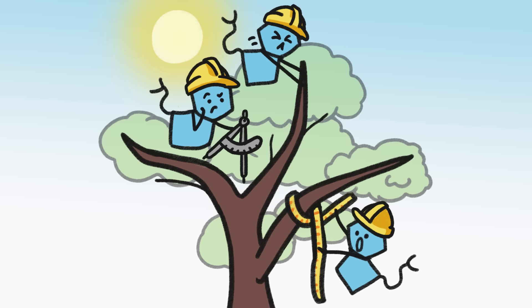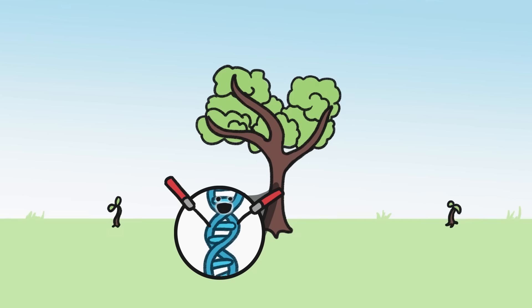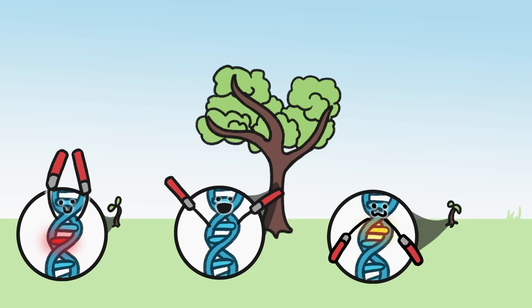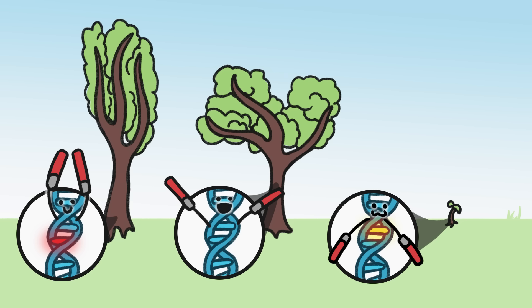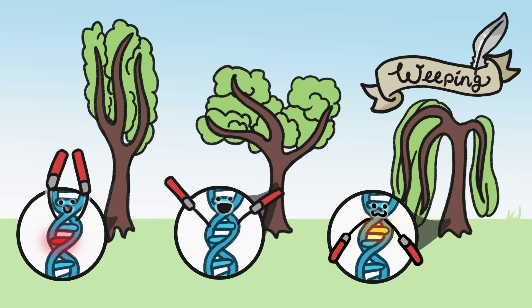Hormones. Hormones, which are directed by a tree's genes, help a tree recognize which way is up, establish the angles of its branches, and determine how long and thick those branches get. But occasionally, a tree will have a genetic mutation that makes its hormones act in weird ways. Some of these mutations make a tree grow more upright, and others cause it to droop down toward the ground — a form we, poetically, call weeping.